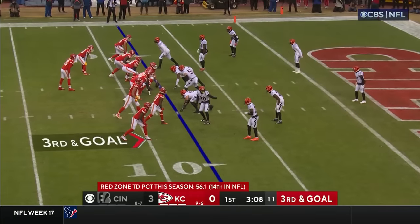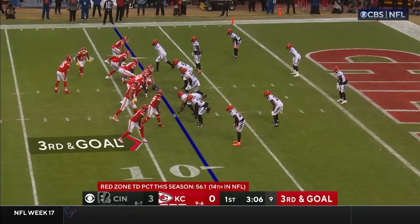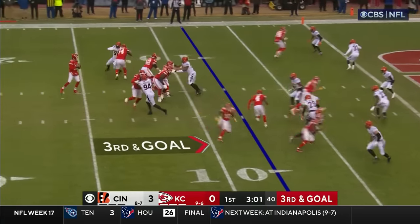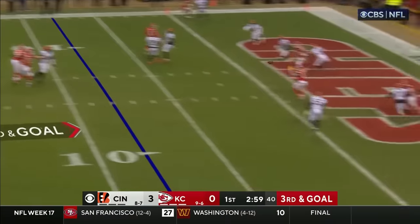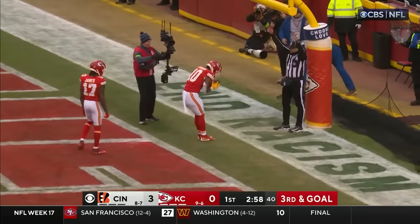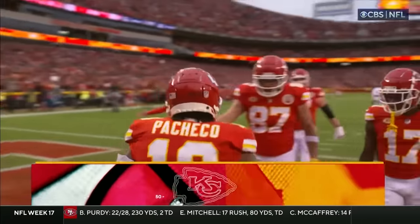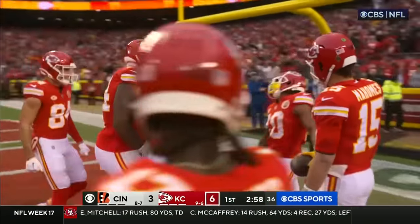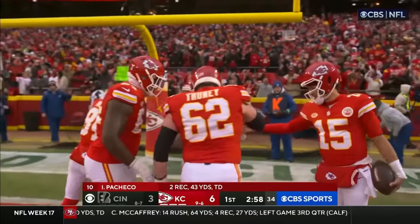Mahomes, ball to be snapped on the left hash. Coming in motion to the near side, they load it up. Mahomes looks to the left, finds his back, and — caught in the end zone! Touchdown, Kansas City! A circle route by Isaiah Pacheco. The Chiefs went 4-by-1 after the Pacheco motion, and he circles into the end zone.